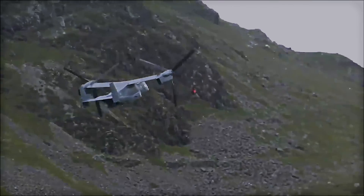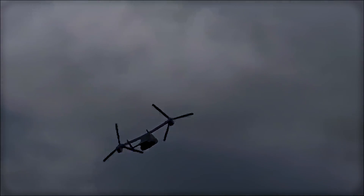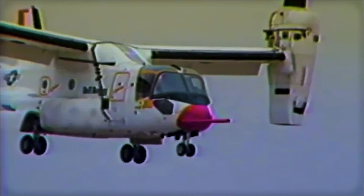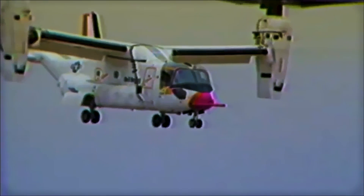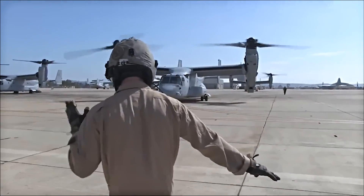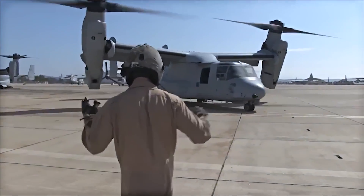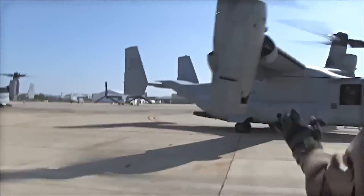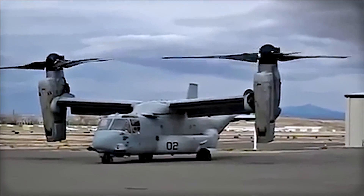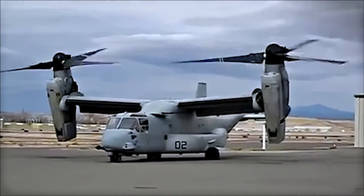The program was jointly funded by the U.S. Air Force, Navy, Army, and the Marine Corps. The JVX was then designated as the V-22 Osprey by the U.S. military in 1983. The design phase started with an emphasis on reliability, maintainability, and survivability. The V-22 incorporated cutting-edge technology for the era, such as composite materials, fly-by-wire control systems, and advanced aerodynamics.